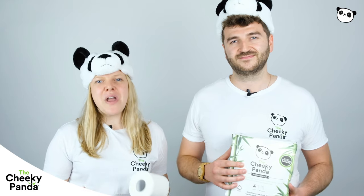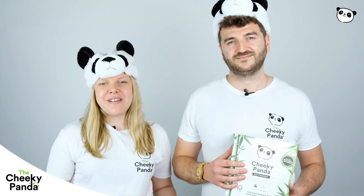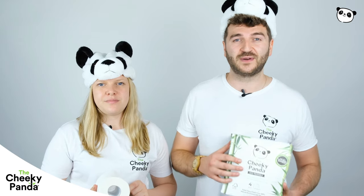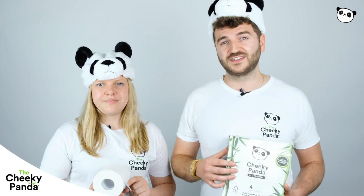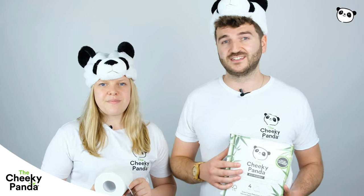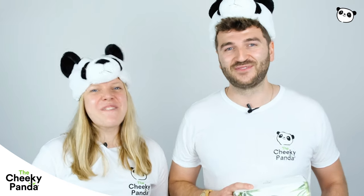The product is also B Corp, 100% vegan, and 100% FSC, which we're really proud of. This has been the cornerstone of the Cheeky Panda since we started trading in 2016, and since then you can find us in any major retailers whether it's the UK, across Europe, or indeed the world, which is absolutely amazing to see. Sustainability never felt so good.